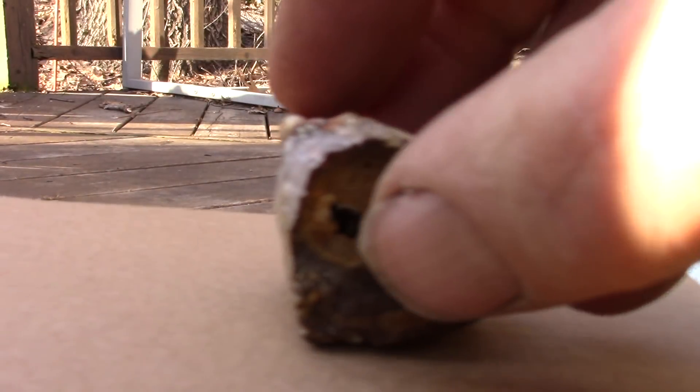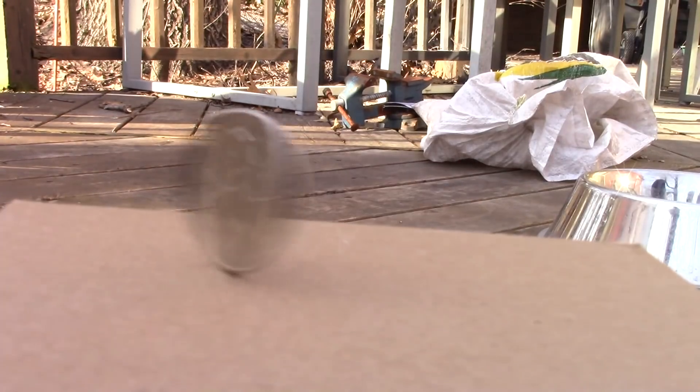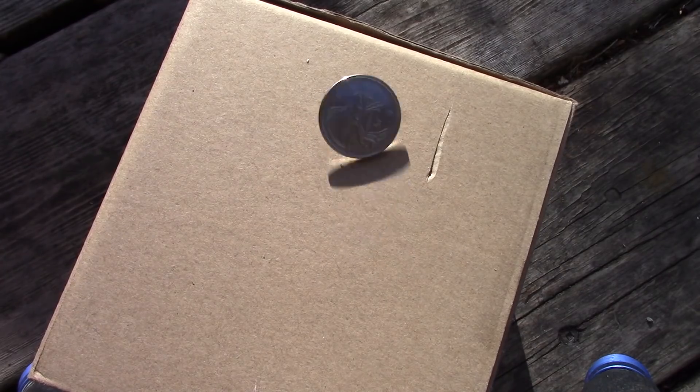I've got a rock to show you that I collected yesterday and a challenge — can anybody find a smaller bug than this?